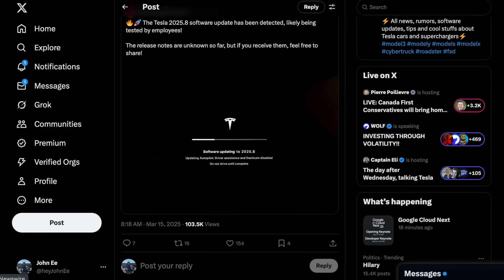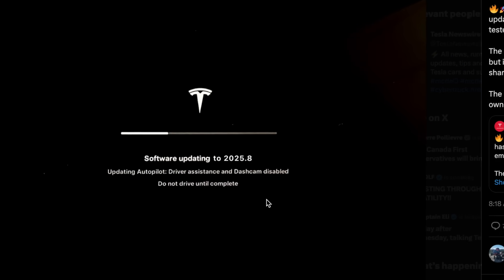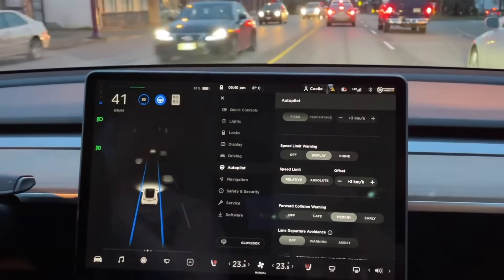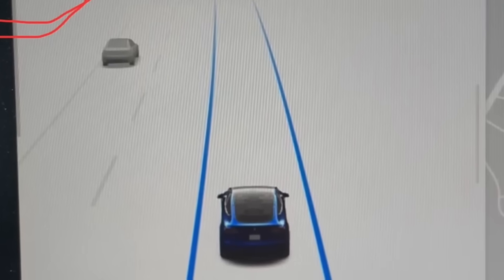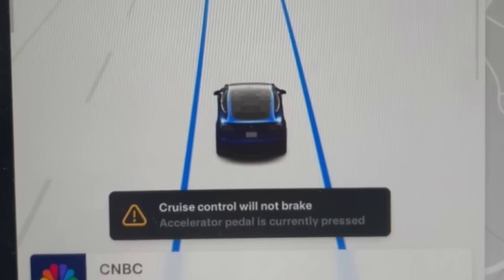Tesla has just made some small but significant tweaks to base Autopilot, further improving on the overall experience and incentivizing owners to try out the system. In the latest software update 2025.8.3, Tesla has introduced a redesigned user interface for driver notifications when Autopilot is active. Before the latest update, Tesla's UI displayed a rectangular warning message at the bottom of the screen whenever the driver pressed on the accelerator pedal, accompanied by an orange warning triangle letting owners know that cruise control will not brake.